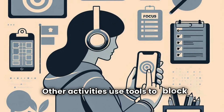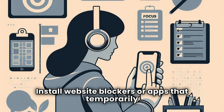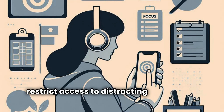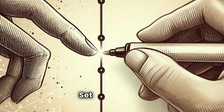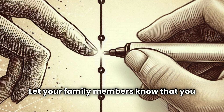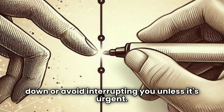Use tools to block distractions — install website blockers or apps that temporarily restrict access to distracting websites or social media platforms while you study. Set boundaries by letting your family members know that you need some quiet time to study and ask them to keep noise levels down or avoid interrupting you unless it's urgent.